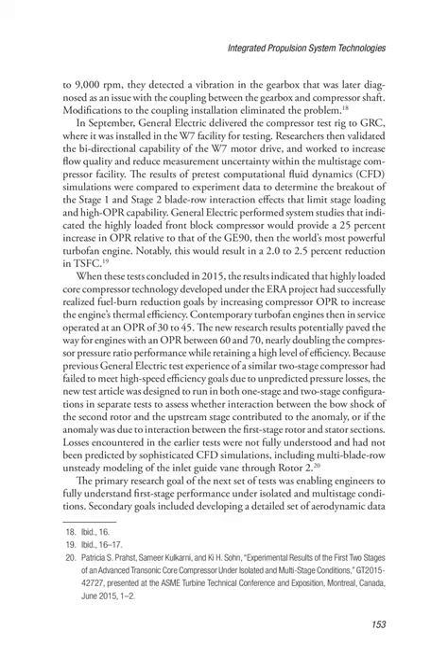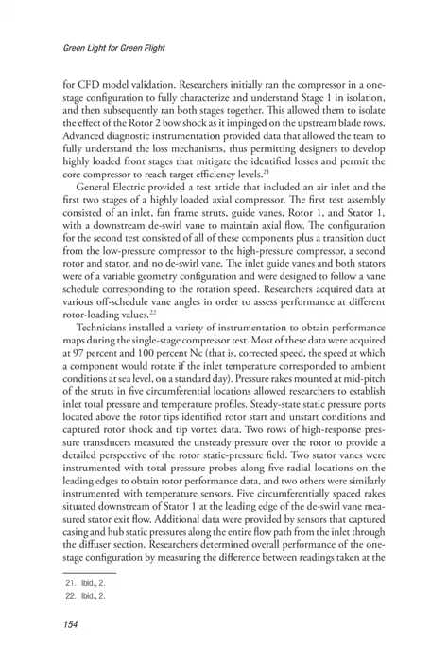Losses encountered in the earlier tests were not fully understood and had not been predicted by sophisticated CFD simulations, including multi-blade-row unsteady modeling of the inlet guide vane through rotor 2. The primary research goal of the next set of tests was enabling engineers to fully understand first-stage performance under isolated and multi-stage conditions. Secondary goals included developing a detailed set of aerodynamic data for CFD model validation. Researchers initially ran the compressor in a one-stage configuration to fully characterize stage one in isolation, then subsequently ran both stages together, allowing them to isolate the effect of the rotor 2 bow shock as it impinged on the upstream blade rows. Advanced diagnostic instrumentation provided data that allowed the team to fully understand the loss mechanisms.